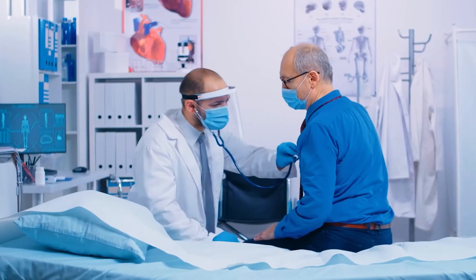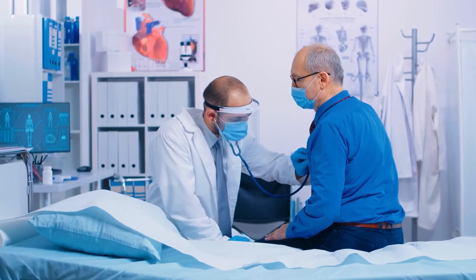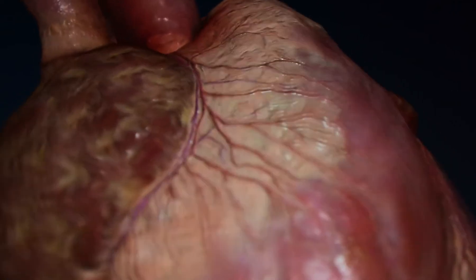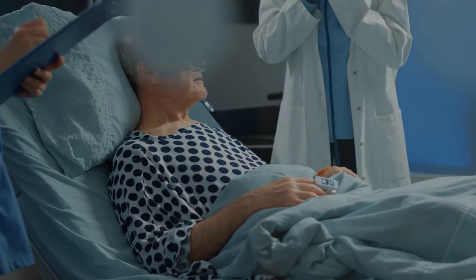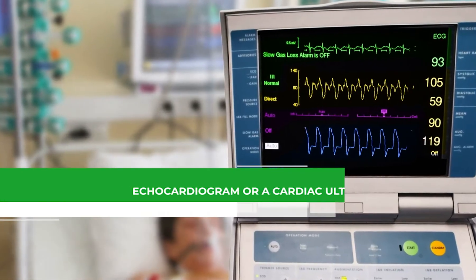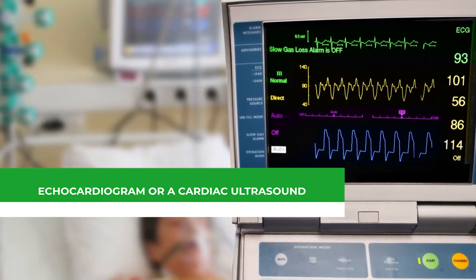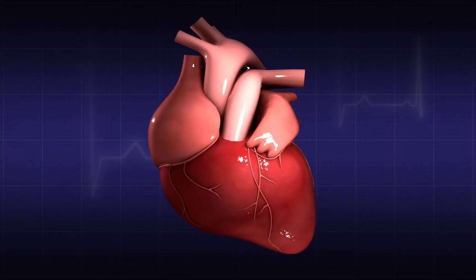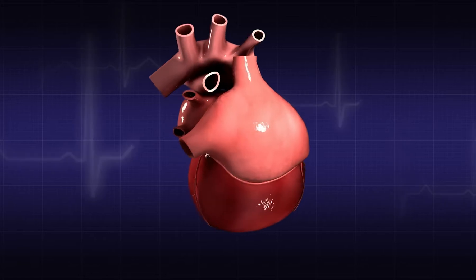A physical examination may indicate fluid in the lungs, an enlarged heart, or a heart murmur, which is the sound produced by blood flowing through a stenotic or faulty valve. Several medical diagnostics can also detect heart valve disease — for example, an echocardiogram or cardiac ultrasound, where sound waves from a handheld wand placed on your chest or transmitted down your throat create a moving image of the heart's valves and chambers.